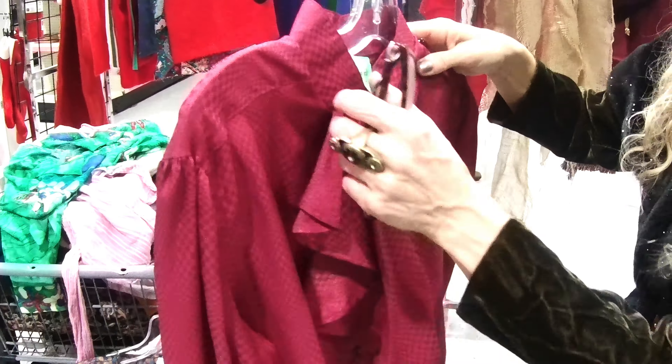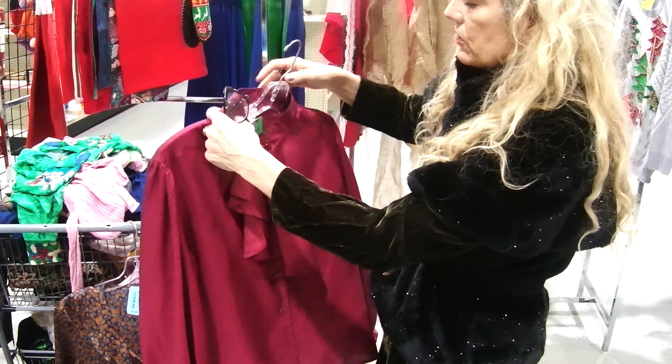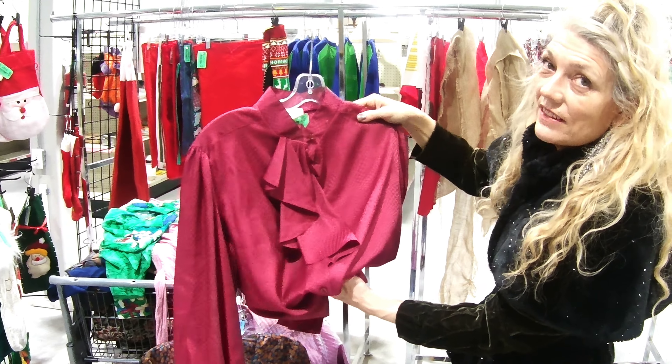I liked this one for the color because I don't have it. It is vintage. And I love this little detail here in the front. But I think it'd be nice for layering.